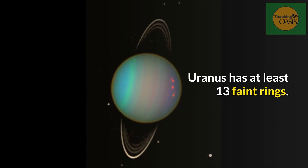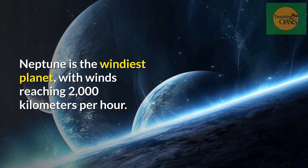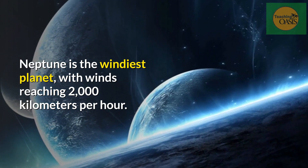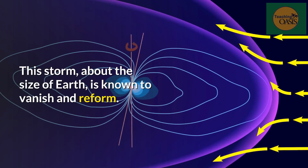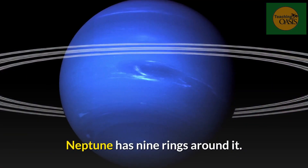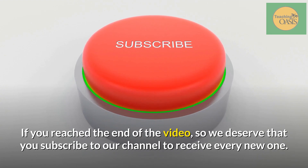Uranus has at least 13 faint rings. Neptune. Neptune is the windiest planet, with winds reaching 2,000 kilometers per hour. These winds blow Neptune's Great Dark Spot around the planet. This storm, about the size of Earth, is known to vanish and reform. Neptune has nine rings around it.